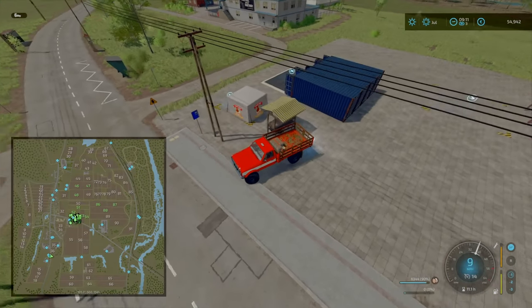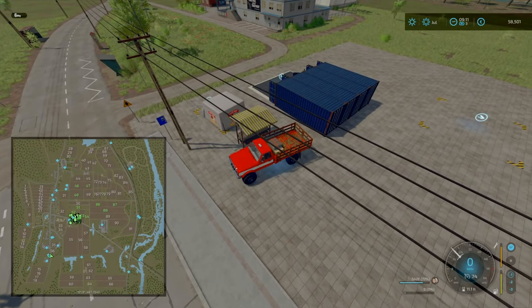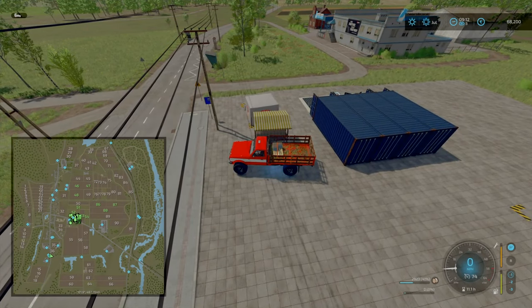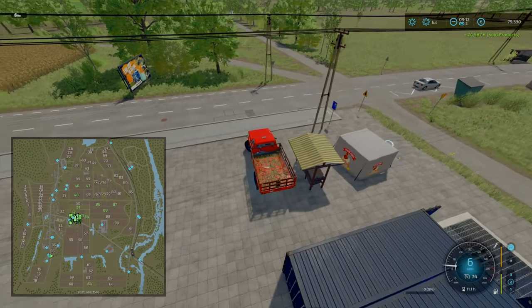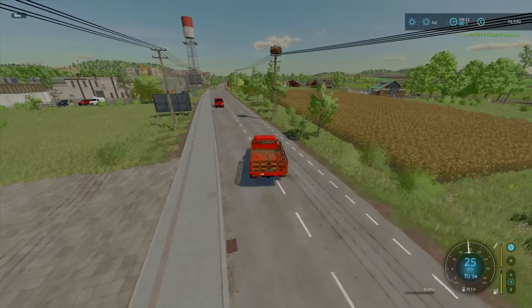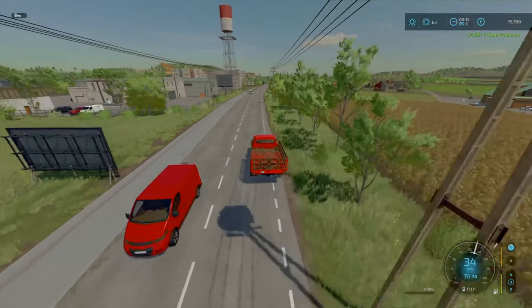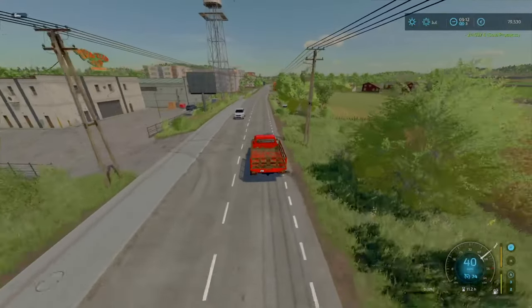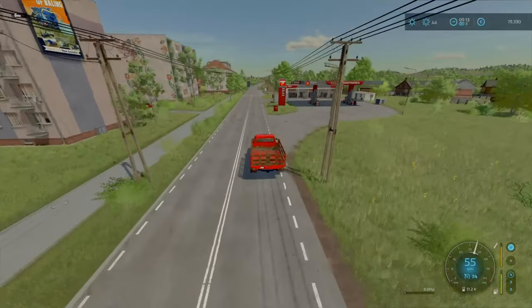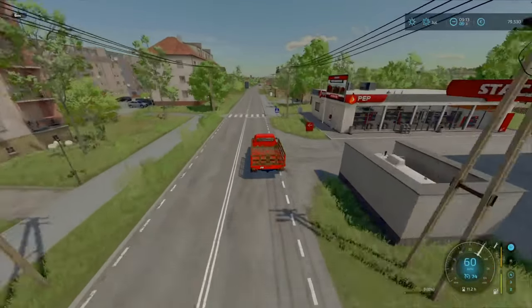We should get a decent amount of profit from these - look at the money shooting up! We should have about 80,000 - well, almost 80,000. That was 24 and a half grand for those eggs, so not too bad. They've been waiting for a few months.